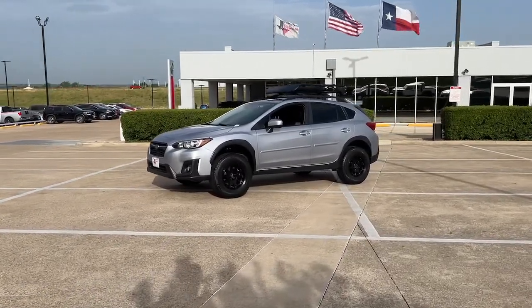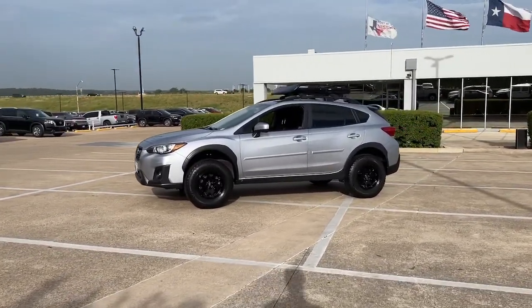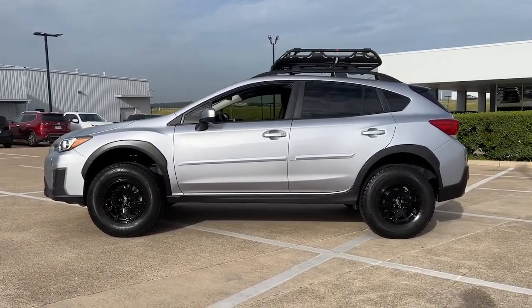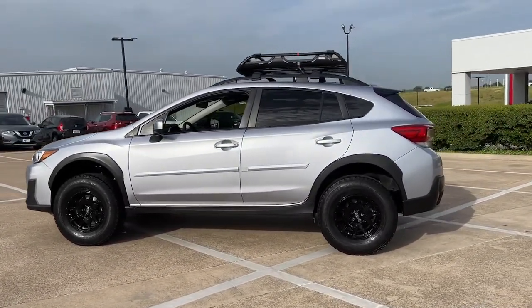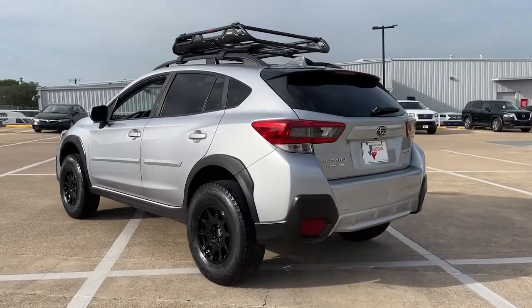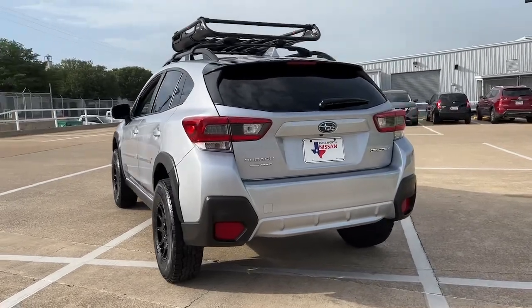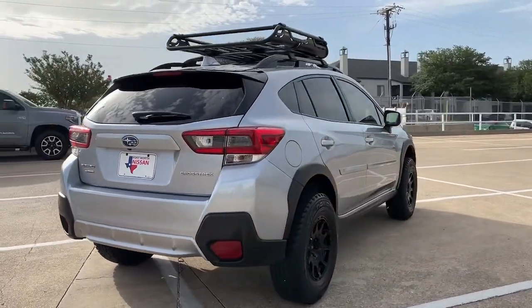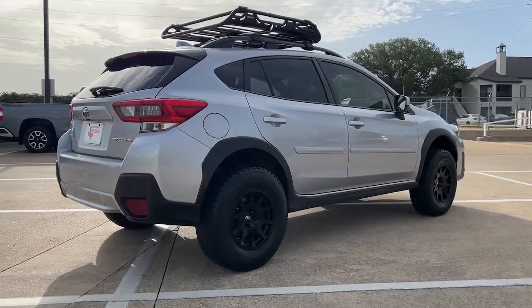This could be the car for you — the 2020 Subaru Crosstrek. With less than 50,000 miles on the odometer, this vehicle provides excellent value. Make every project a breeze in this versatile Crosstrek. Whether you choose the plug-in hybrid or gasoline-powered model, you'll love the all-weather capability and spacious cargo capacity of this can-do crossover.